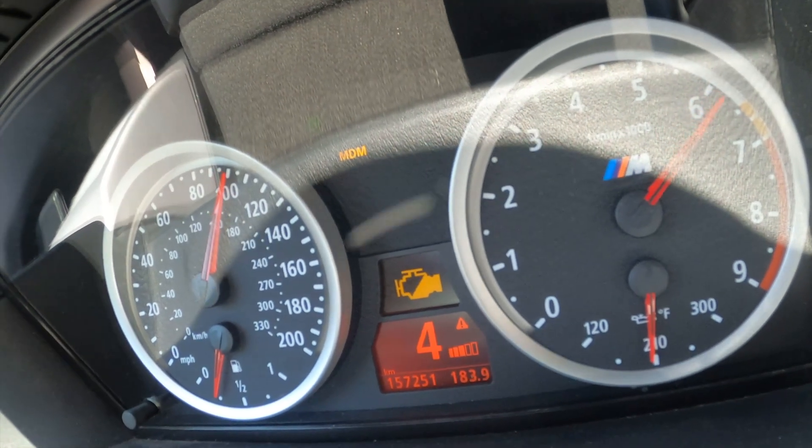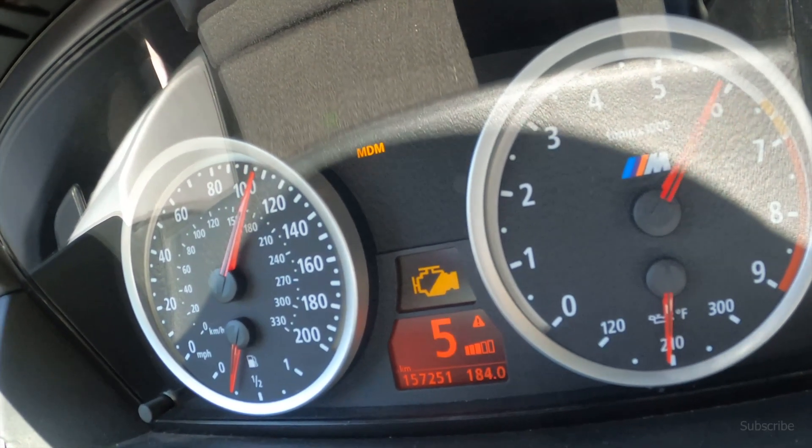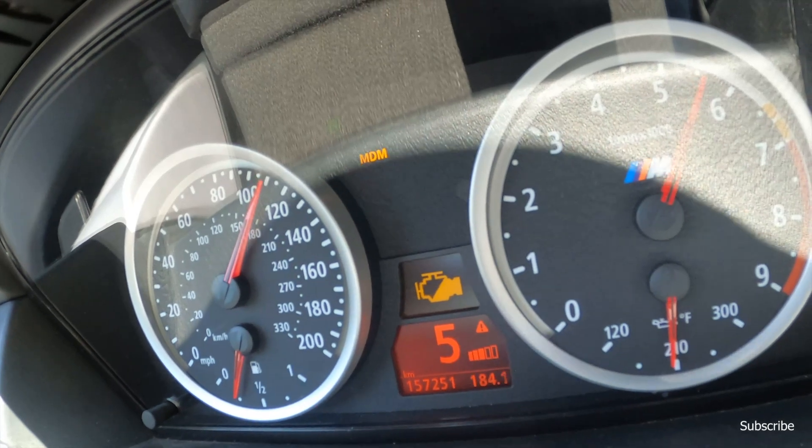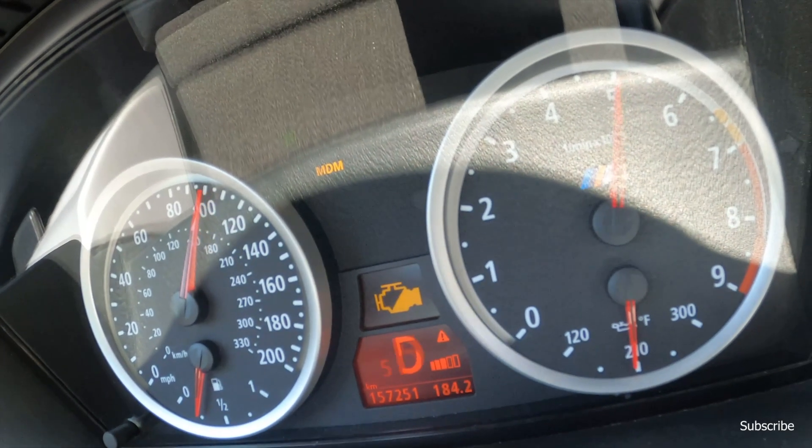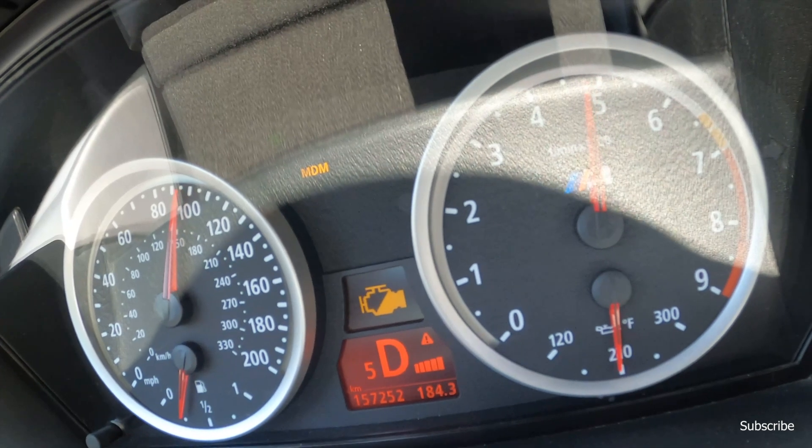If you look at the rev counter, there's a red circle around it — it's now limited to 7,000 RPM because of a fuel pressure issue.